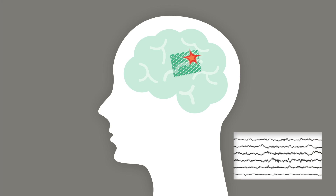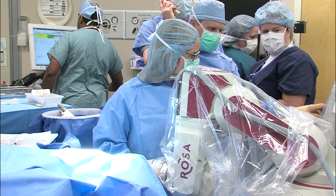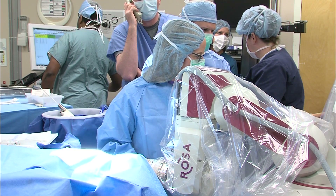SEEG is a much less invasive option. Instead of using this very invasive procedure that requires a craniotomy and exposing the brain, we can burr little holes in the skull and place the electrodes directly inside the brain and record the activity, and that way determine which area of the brain is producing the seizures and whether we can resect that area or not.